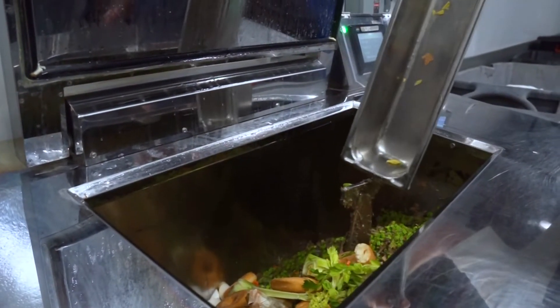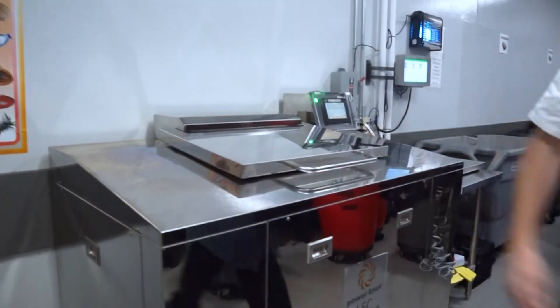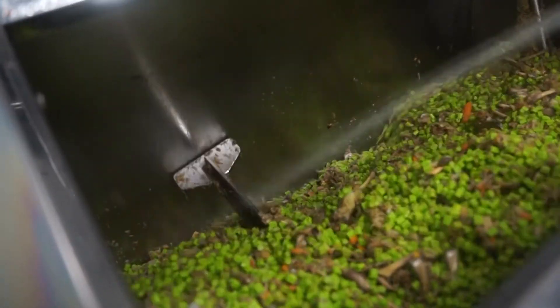We've got one digester right now running with the green chip, and it's proving itself to be just as good, if not better, in the digestion process than the black chips.